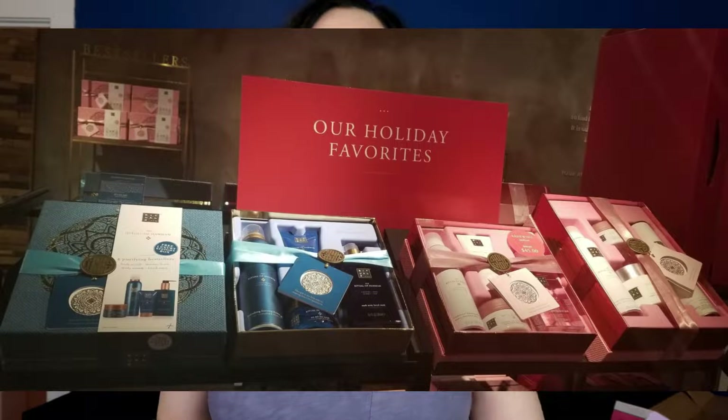Besides the products being awesome, one thing that really caught my eye that I absolutely loved was the gift sets that they offer. Of course being the holiday season there's going to be more of a focus on gift sets right now, but whether you're looking for a birthday gift or a holiday gift, Rituals gift sets are amazing. Let me show you what I'm talking about.